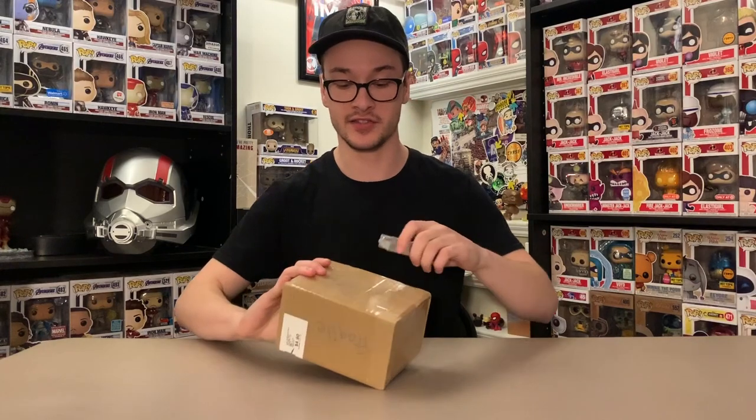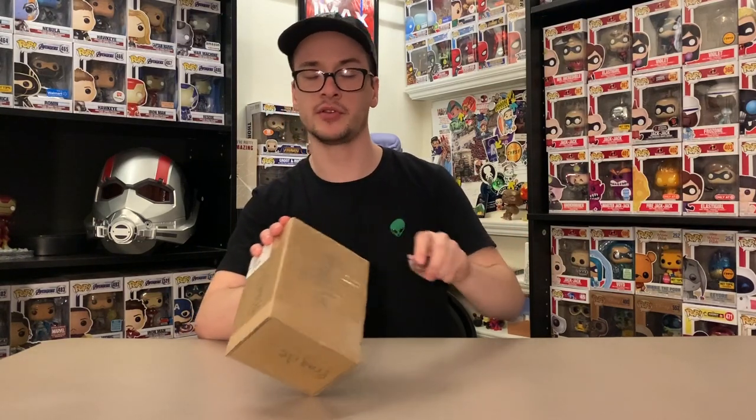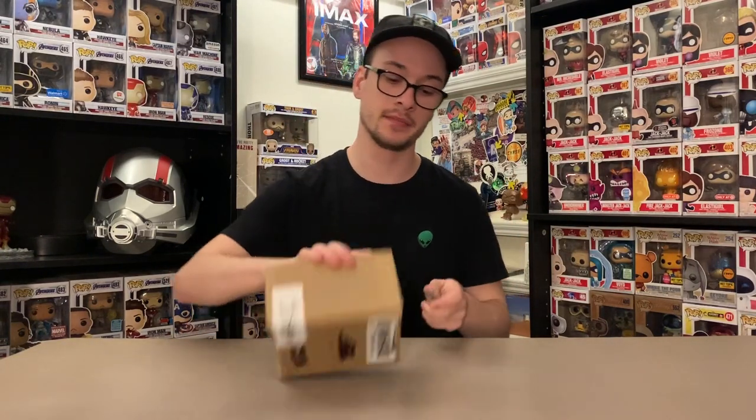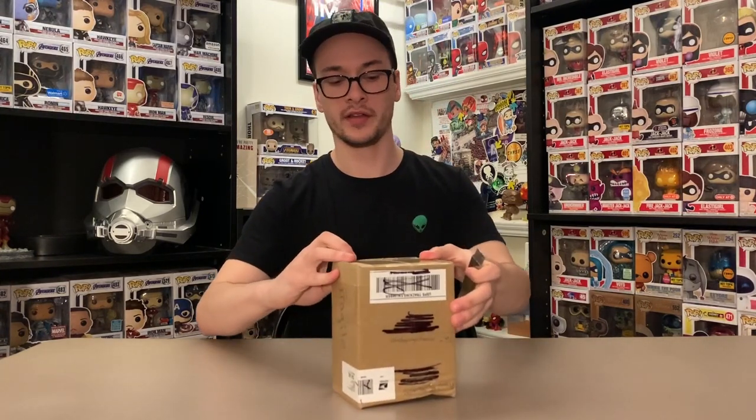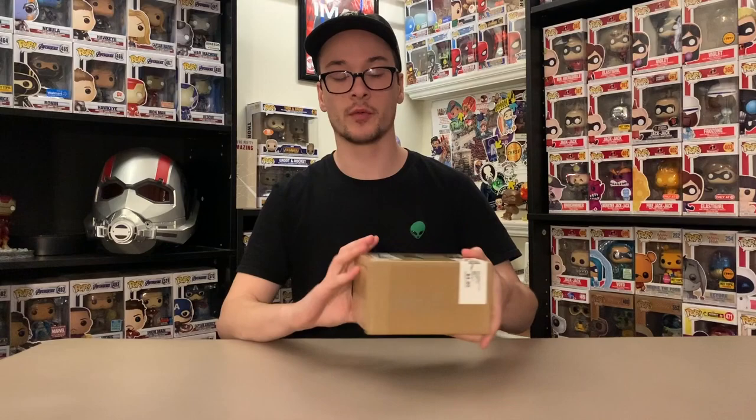I posted a bunch of different want lists up on my Instagram story — if you don't follow me on Instagram you can do that at Money's Funko Pops. I put up a Scooby-Doo want list and Pop Shots hit me up saying he had an out-of-box pop from that wish list that he thought I'd like more than he would. He put it in a sorter and sent it my way. I'll link him down below in the description.